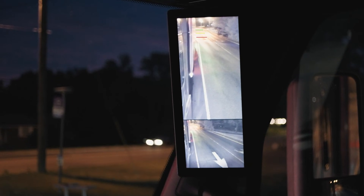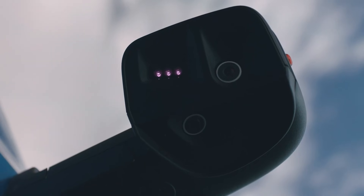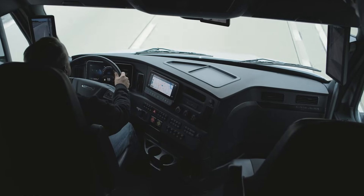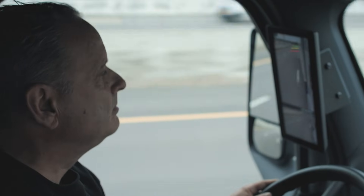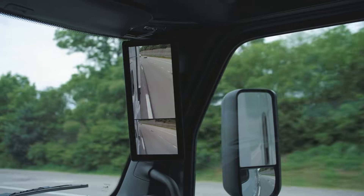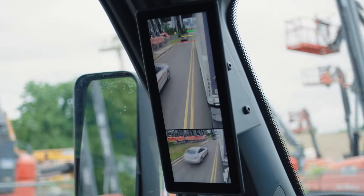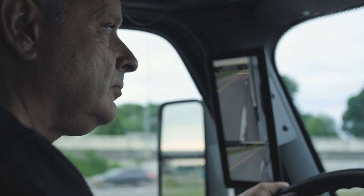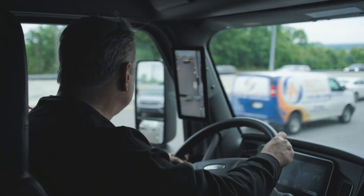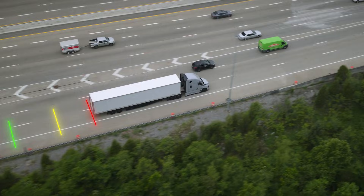The mirror cam setup works seamlessly with the Cascadia's safety technologies, displaying alerts from blind spot monitoring and side collision detection directly on the screens. By removing bulky exterior mirrors and using sleek camera wings instead, aerodynamic drag is reduced, helping improve fuel efficiency on long hauls. Offering better visibility, fewer blind spots, and smarter safety integration, the mirror cam system delivers a major upgrade in comfort, awareness, and overall efficiency for modern trucking.